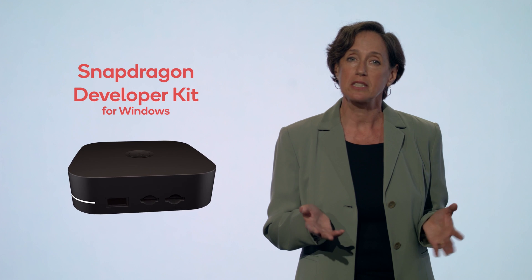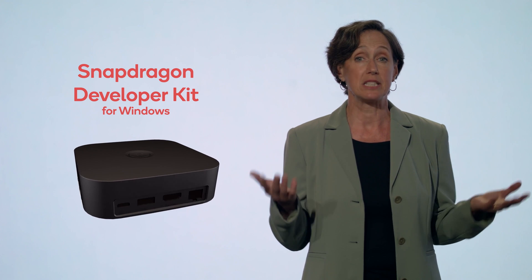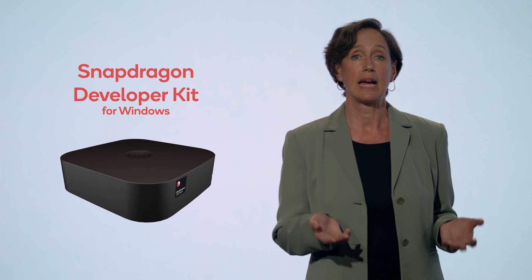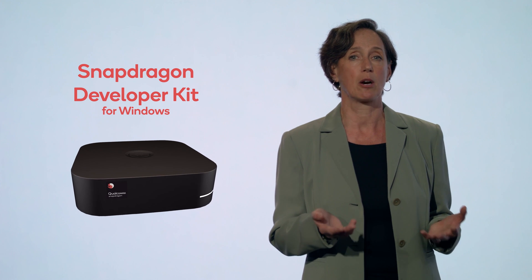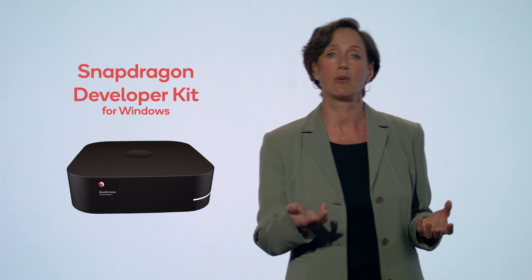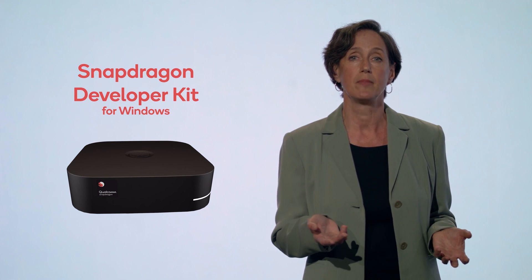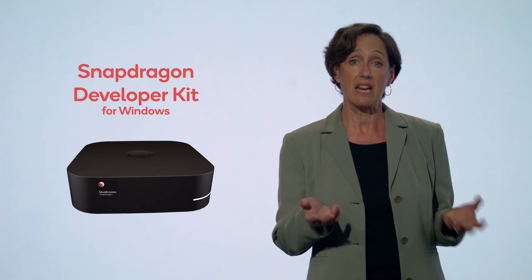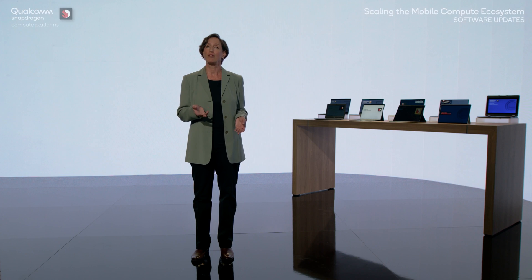Now we are expanding our support for developers even further. I'm happy to announce that the Snapdragon Developer Kit is coming soon. With this cost-effective PC solution, developers can test and find optimizations for applications and drivers for Windows on Snapdragon, and leverage capabilities including the Qualcomm AI Engine and some of the most advanced camera and audio capabilities available on a PC. It's expected to be available in the US in the coming months and in additional regions soon thereafter. More information is coming very soon to the Qualcomm Developer Network website.